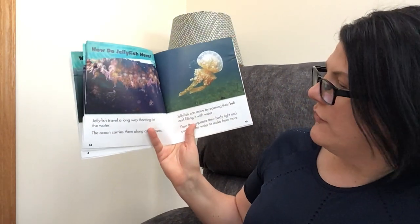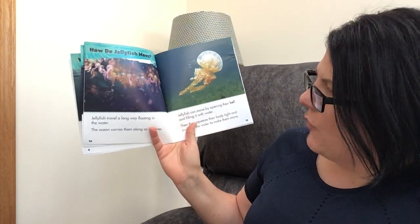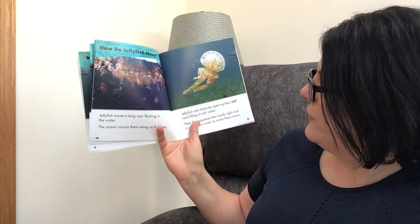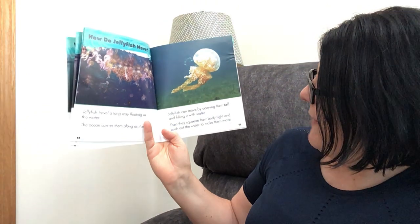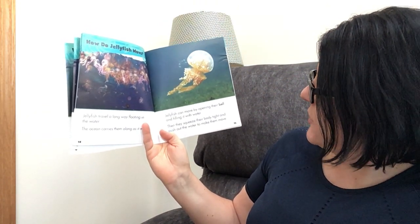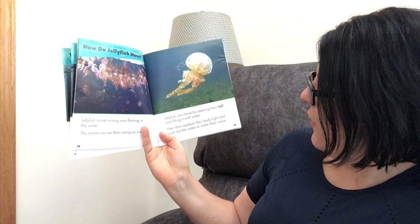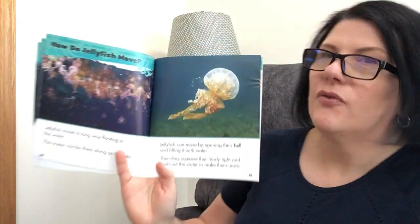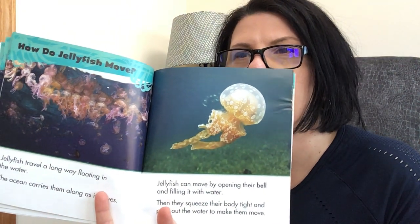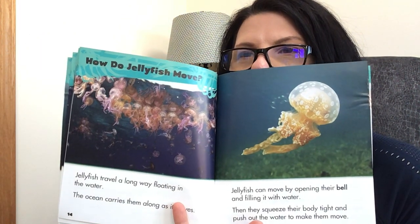How do jellyfish move? Jellyfish travel a long way floating in the water — the ocean carries them along as it moves. Jellyfish can also move by opening their bell and filling it with water, then they squeeze their body tight and push out the water to make them move. That is so cool — so they catch water in that bell, that's how they move. Look at all those jellyfish!